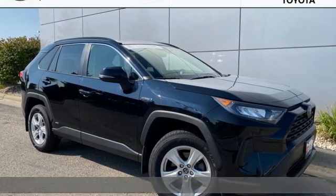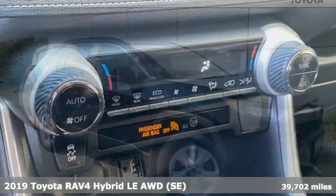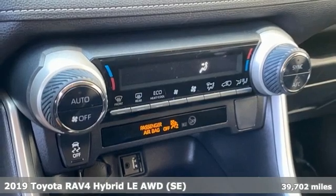It's a 2019 Toyota RAV4. Toyota steered by ingenuity, driven by passion.